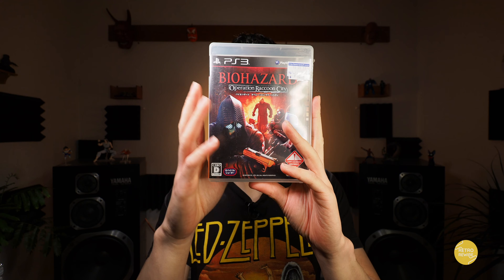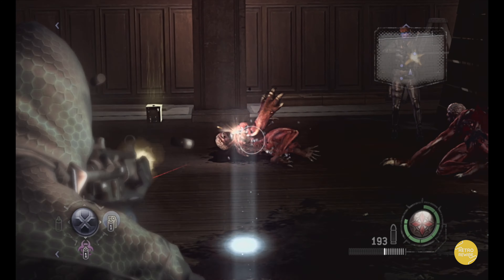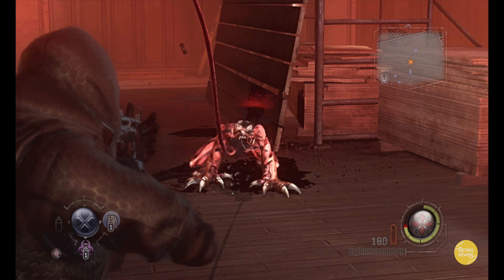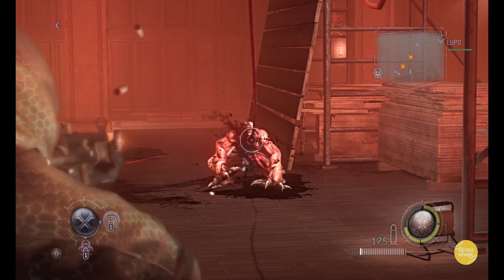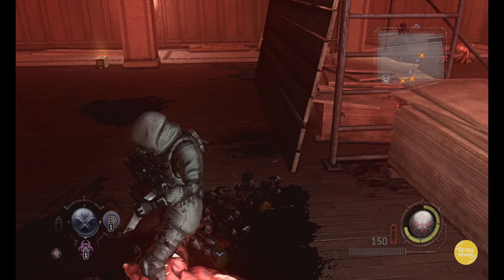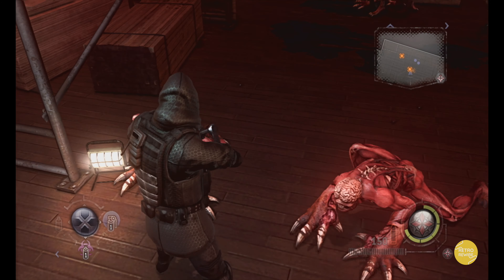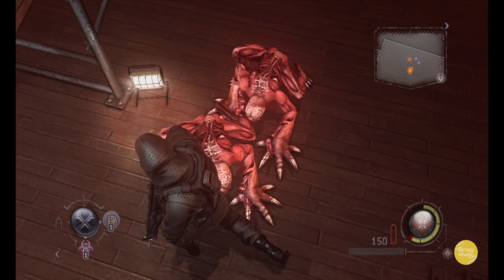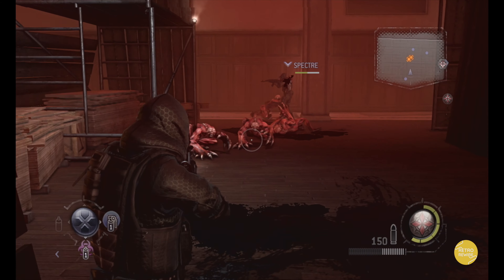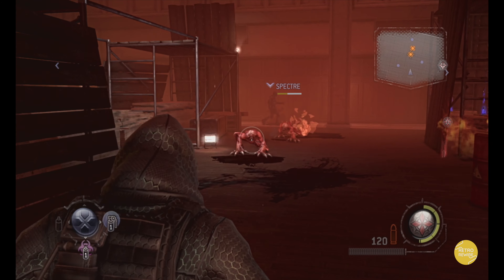But we have Biohazard Operation Raccoon City. I know this one got a lot of flack when it first released, and I did pre-order it way back when it first launched, but I only played the first initial section and then left it in the backlog. At a dollar, I decided to give it another chance. I did the first initial sequence again and it's actually pretty entertaining for what it is — I'll definitely give it a full playthrough.